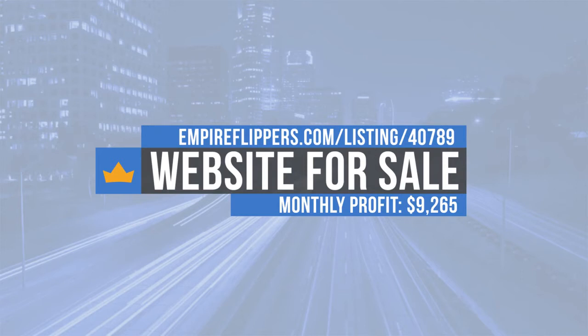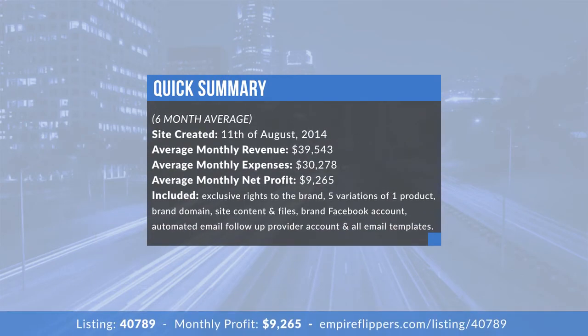We cover everything from niche selection to traffic and monetization. As a quick summary: this business was built in August 2014, has a monthly revenue of $39,543, with expenses at $30,278 and a net profit of $9,265 — over a six-month average. With the sale, the buyer will receive exclusive rights to the brand, five product variations, brand domain, site content and files, Facebook accounts, automated email follow-up provider, and all email templates.